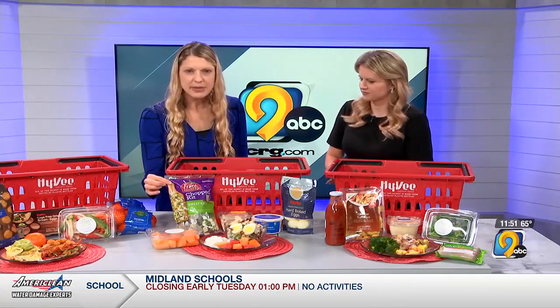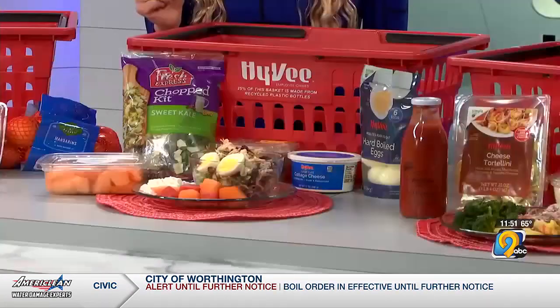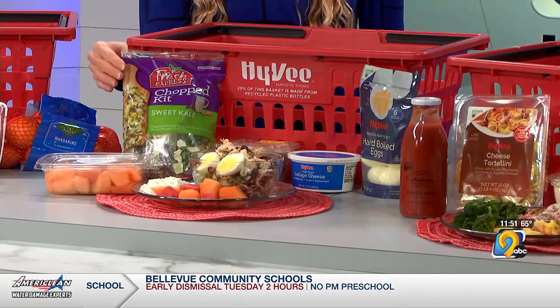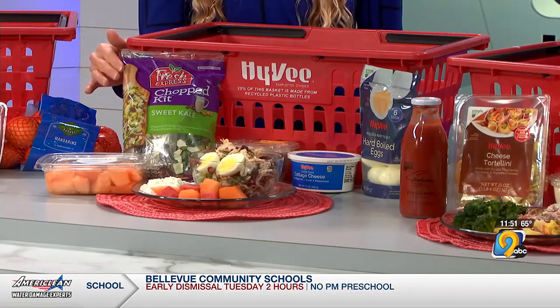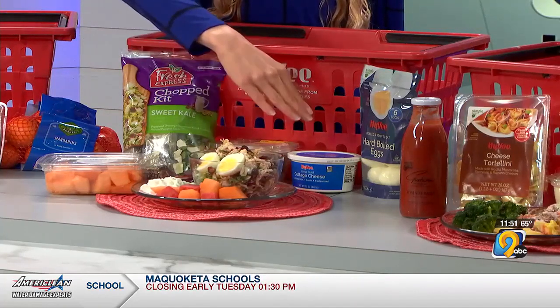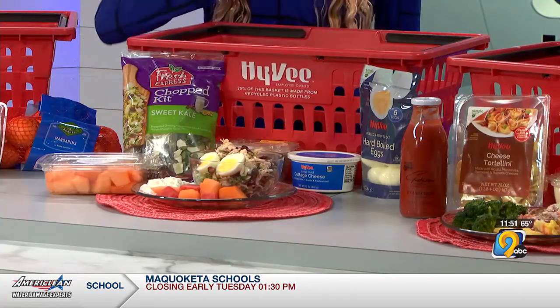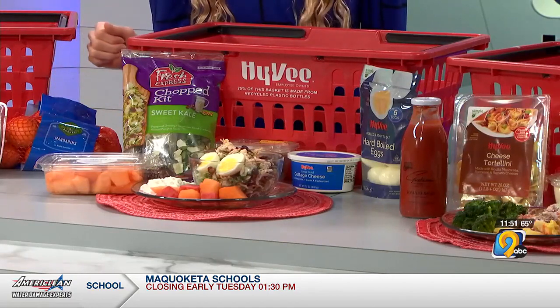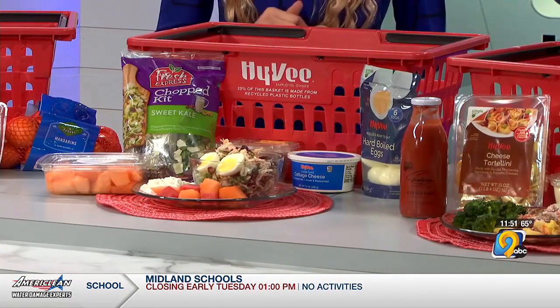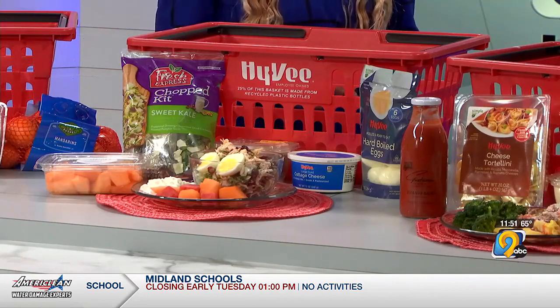I hear so many people talk about these salad kits. This is another example — it could be dinner, or you could take these items with you to the office to throw together for work. The salad kits have the dressing and the toppings all in there. Again, we're adding protein with the picked rotisserie chicken, the cottage cheese, the hard boiled eggs, and some shortcut fruit on the side. So a really nutritious spread.